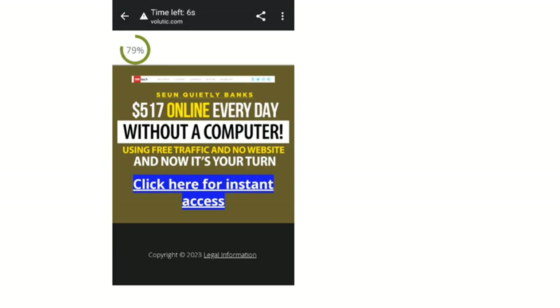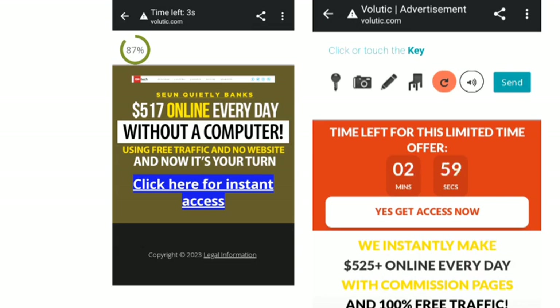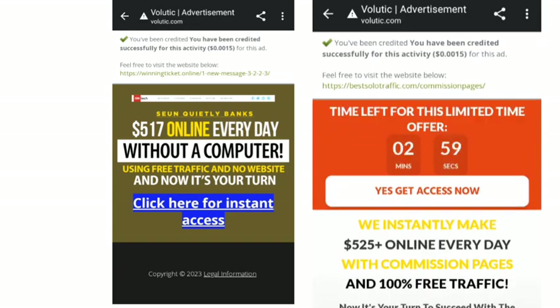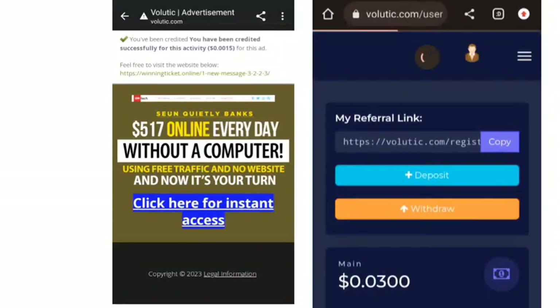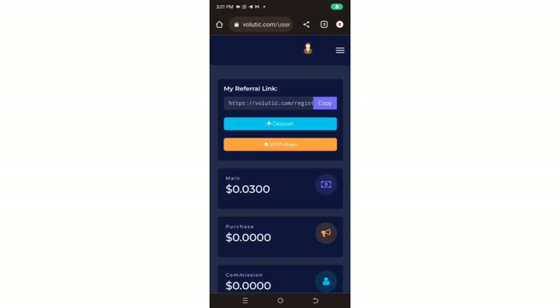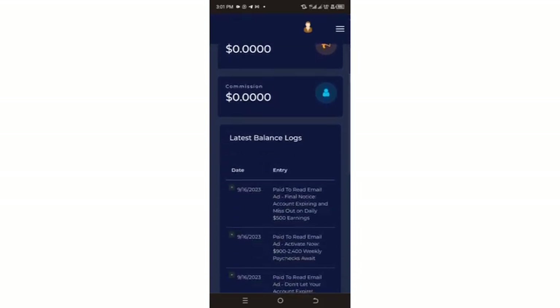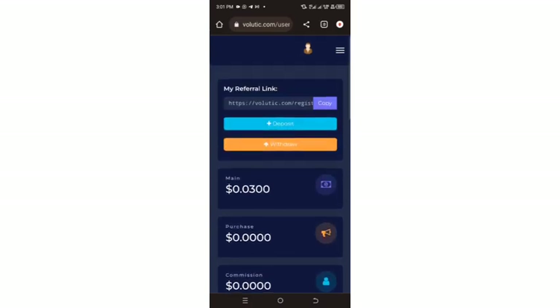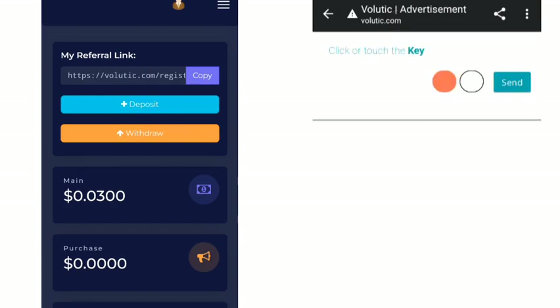Sometimes the page may ask you to pick a particular object before you receive the reward, and other times it will automatically tell you that your reward has been credited. You just click on the object, click send, and you'll get the confirmation message. Going back to the Volutic dashboard, you can see the earnings from the ad I just completed a few minutes ago — the balance here shows 0.03 cents. Basically, you repeat this process until you're ready to withdraw.